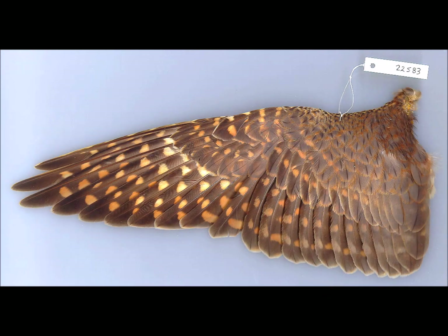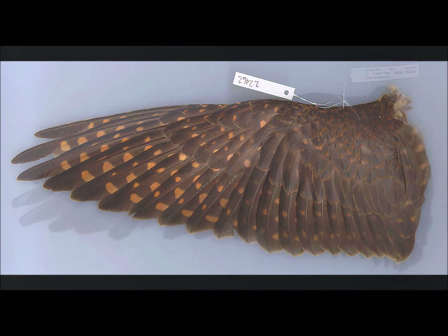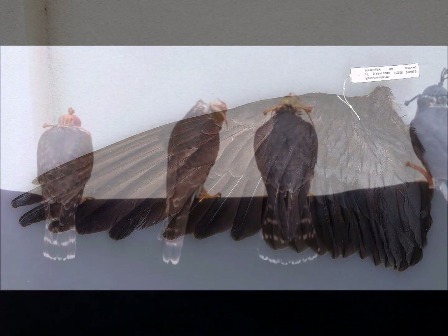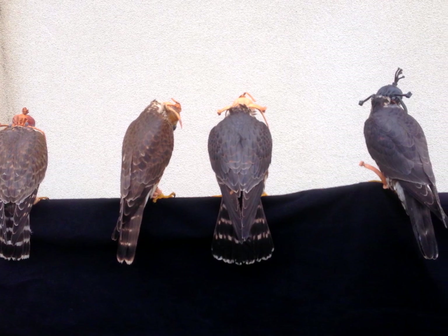The first subspecies is the Richardson's merlin. This is the lightest and largest. The second is the Columbarius merlin. These are a bit smaller and darker. And the third is the Suckley's merlin, or the black merlin. These can be dark enough to be considered completely black and are stunning. Properly identifying the subspecies and the age takes time and experience.